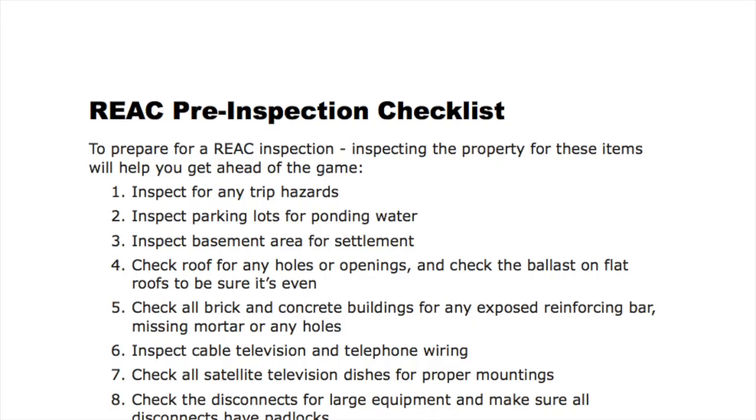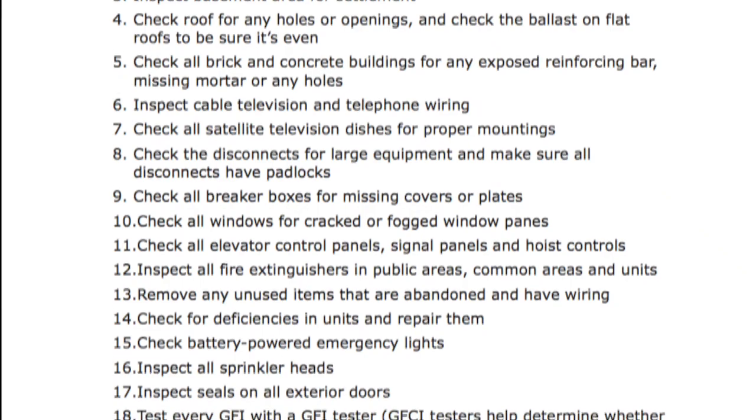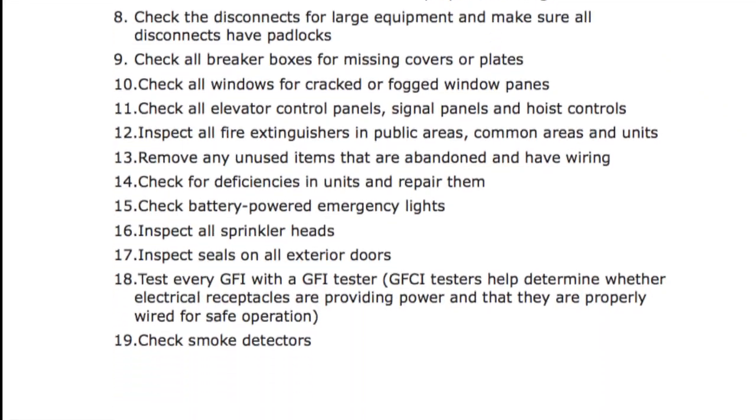Next, we've placed on our website a list we're calling a pre-REAC inspection checklist. It gives you tips about what to look for and what to do when preparing for your REAC inspection.